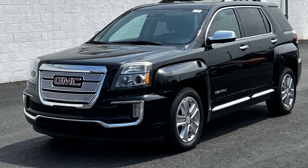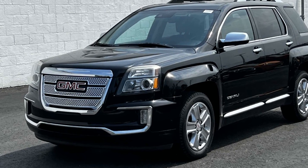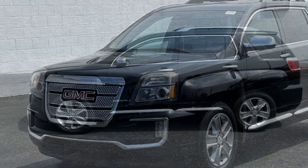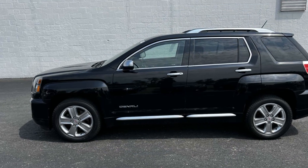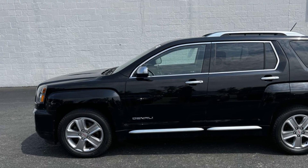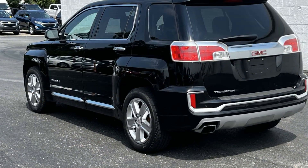2017 GMC Terrain. This SUV offers space as well as power and performance. It looks as sharp as it performs with stylish features which include cross-traffic alert, lane departure warning, Wi-Fi hotspot.